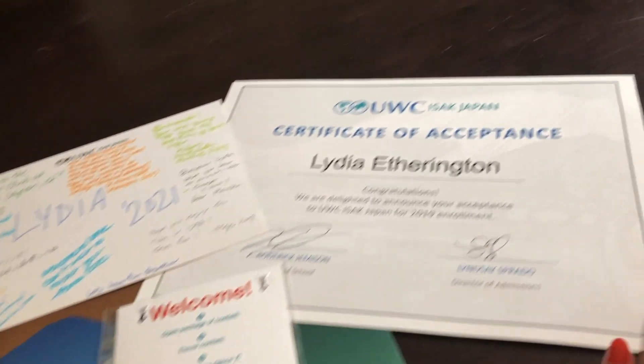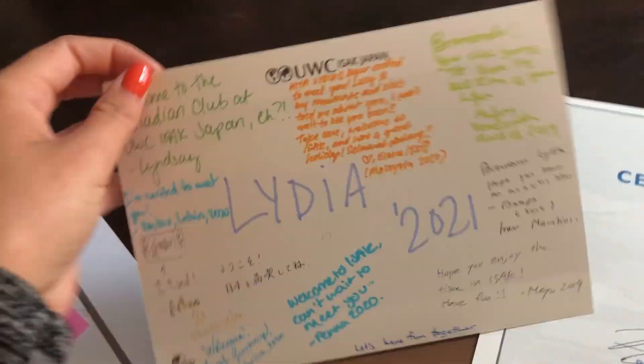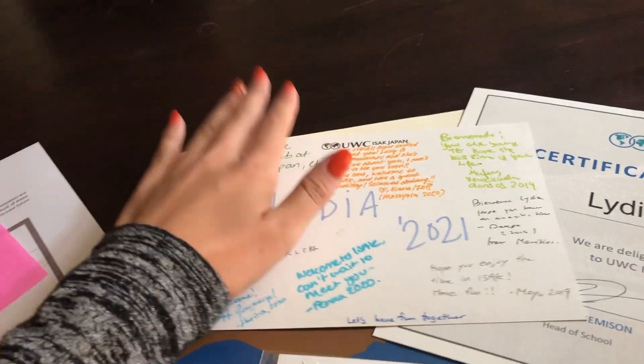I just got my welcome package from UWC — it literally just started two minutes ago, very exciting. We've got my certificate of acceptance and this little postcard that a bunch of students who are currently in Japan signed and wrote on, which is super sweet.